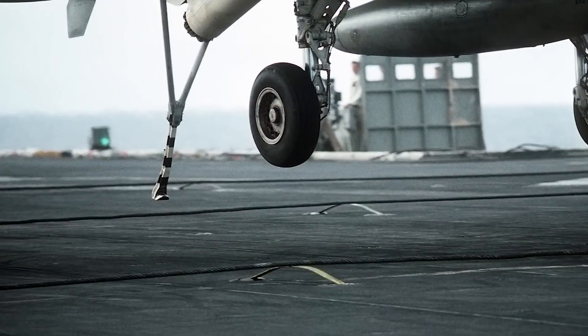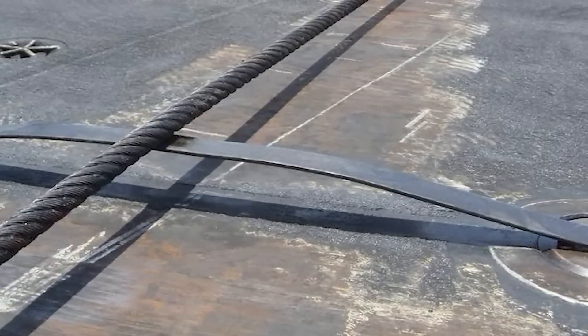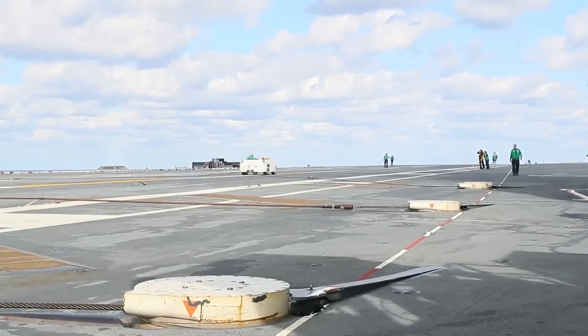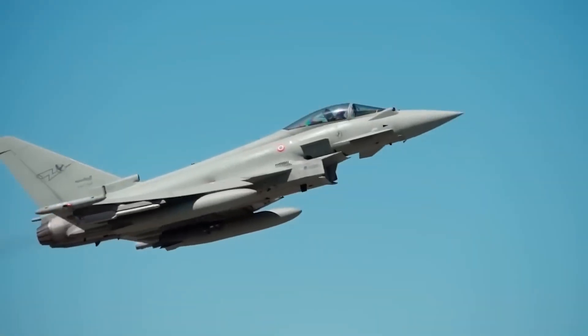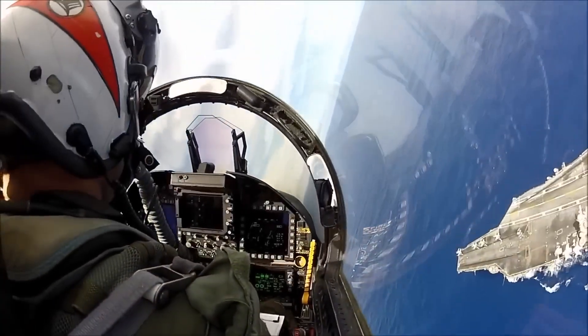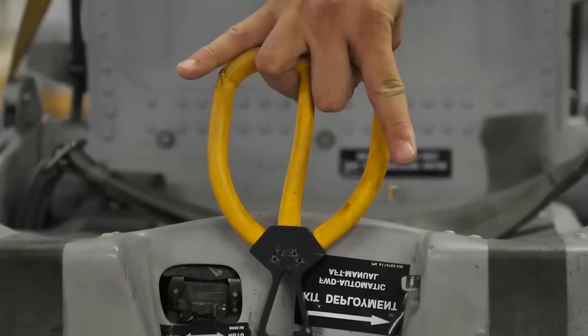In these situations, the pilot must divert to another runway, or in extreme cases, eject from the aircraft. A U.S. Navy pilot can leave an aircraft in several ways, depending on the specific circumstances. One common method is ejecting from the aircraft using an ejection seat. Ejection seats are equipped with a rocket motor that propels the seat and the pilot out of the aircraft in the event of an emergency, such as a malfunction or loss of control.